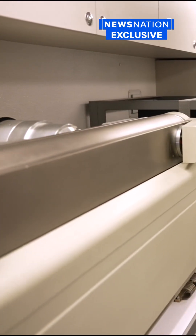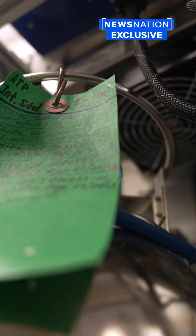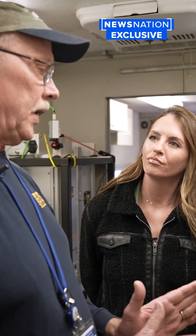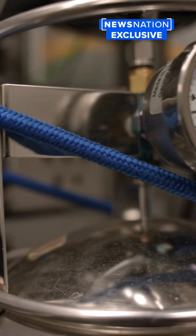So imagine a Coke bottle and a half passing any point in a second. And what are the different chemicals that you're looking for that should not be detected outside? Well, the chemicals that we were looking for are the ones that were on the train itself. So we're looking at vinyl chloride. We're also looking at acrylates.